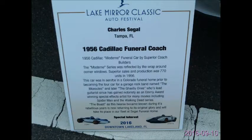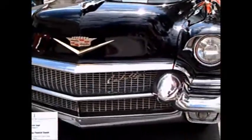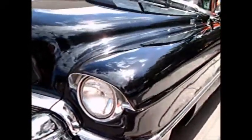This is a 1956 Cadillac funeral coach. Here are some interesting details. Originally started in that function, then became the traveling conveyance of a rock band. Now finally it's back to its original purpose — it's part of the fleet of a funeral home.